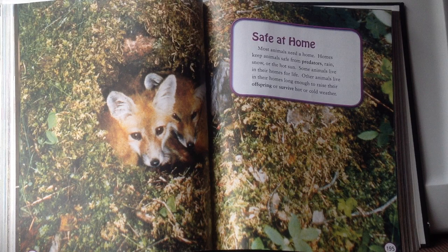These foxes are all curled up in their den. Animals build their homes to help keep them away from predators — other animals trying to hunt them for food — or to keep themselves out of bad weather, whether it's rain, snow, or really hot sun. Some animals live in their homes all the time, but others only live there long enough to raise their offspring or survive extreme weather.